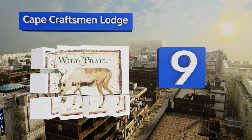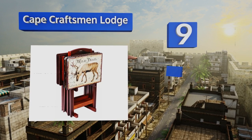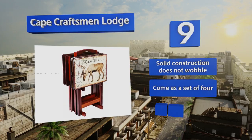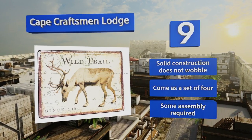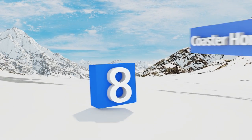At number nine, fashioned after postcard wildlife images, the Cape Craftsman Lodge are sure to impress your guests. They have a protective satin coating that's both heat and water resistant to keep hot plates and condensation rings from marring the surfaces. Their solid construction means they don't wobble and they come as a set of four. Some assembly is required.